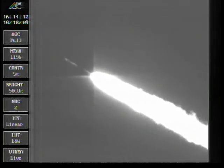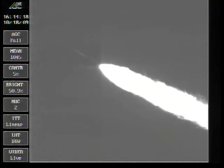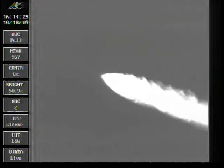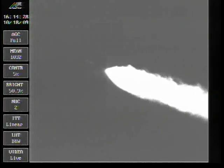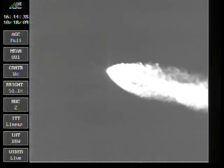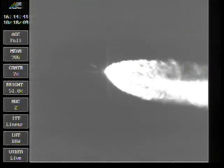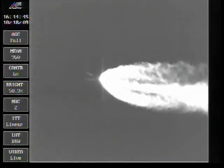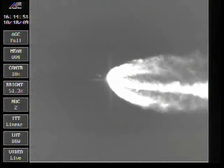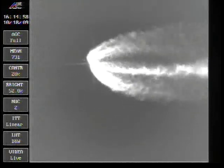Coming up on 130 seconds into the flight, everything looking good. The vehicle now weighs one-half of its liftoff weight and continues to operate normally. Coming up on firing power valves to pressurize the center reaction control system. Valves have gone off, system pressurizing as expected. Everything is looking good.